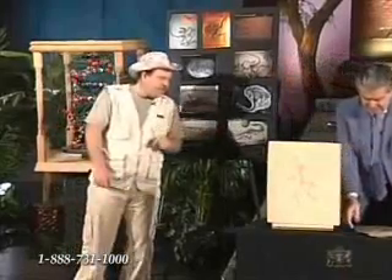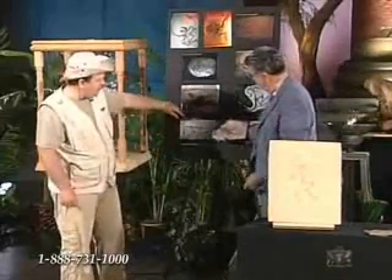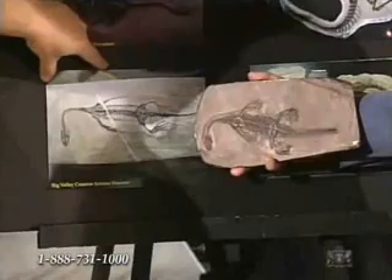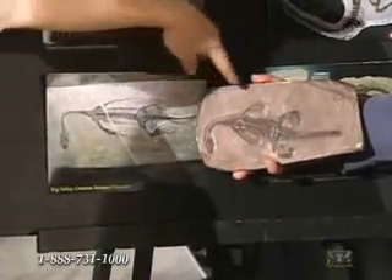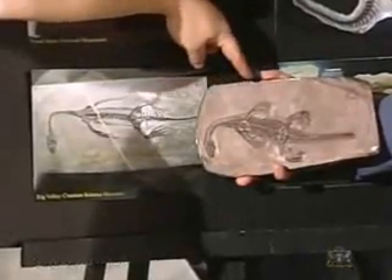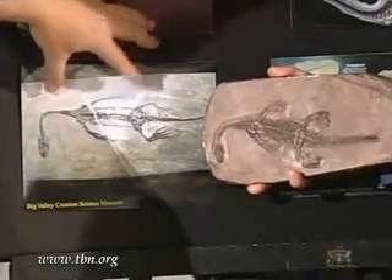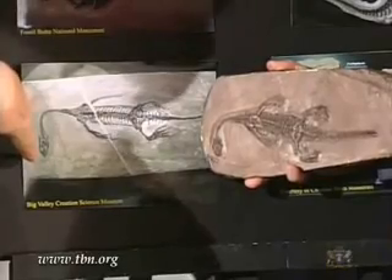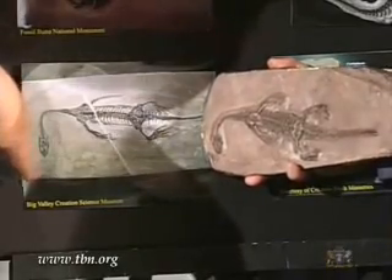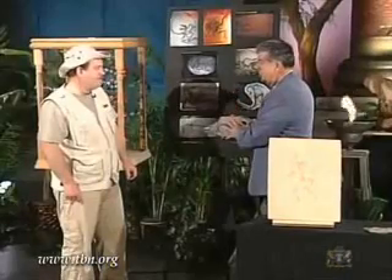Pass me that fossil Kichasaurus right there — this comes from the Big Valley Creation Science Museum in Alberta, Canada. He says he's now gotten to study five different Kichasauruses and notices the similarities even though they're not the same fossil. Even the marine reptiles — all five of them — had their head bent to the side as far as possible. He says they are in death throes, caught and entombed in the process of dying.